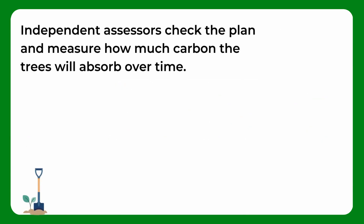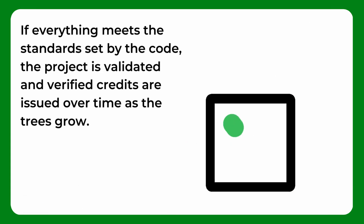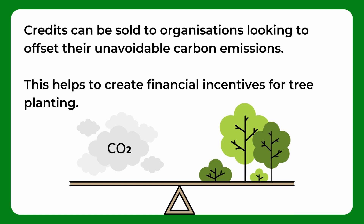Independent assessors check the plan and measure how much carbon the trees will absorb over time. If everything meets the standard set by the code, the project is validated and verified credits are issued over time as the trees grow. Credits can be sold to organisations looking to offset their unavoidable carbon emissions. This helps to create financial incentives for tree planting.